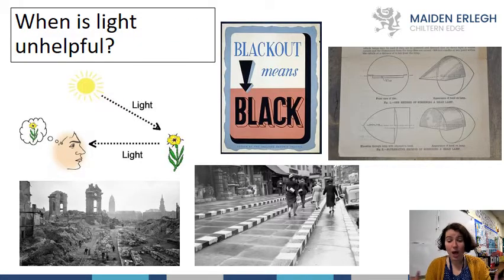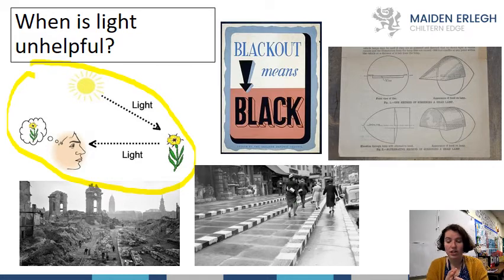When is light unhelpful? Light only travels in a straight direction. Looking at this diagram, light travels from the sun in one direction, and when it hits objects it is reflected — it bounces back. Light comes from a source, hits something, bounces back, and goes into my eye in a straight direction. That's how I can see: I collect the light that is reflected into my eyes.